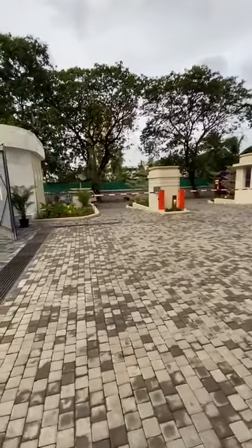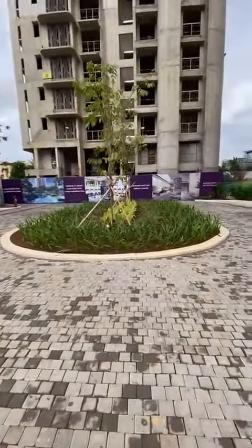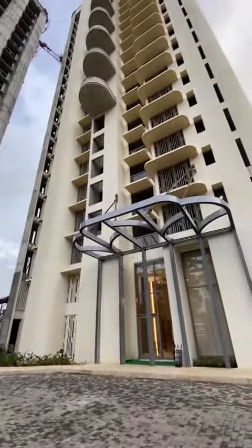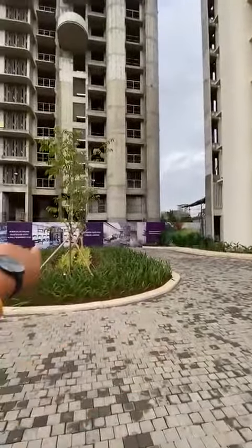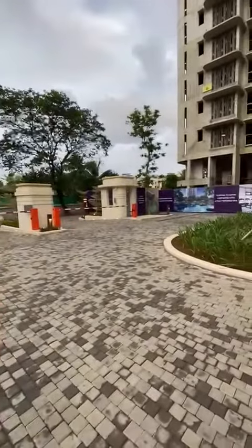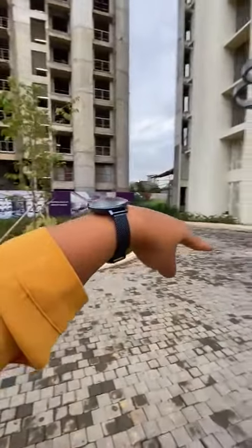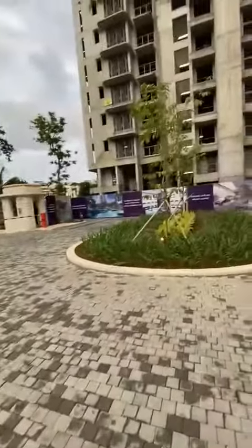This will be the main entrance. As you enter, there will be one common drop-off area for two towers — Tower A and Tower B. As you enter, you get off the car here and then the car will directly go to the basement. As I mentioned, there are two levels of basement car parking.